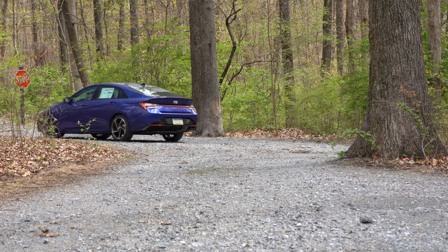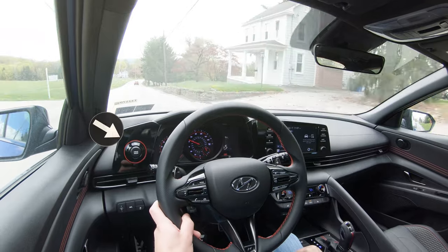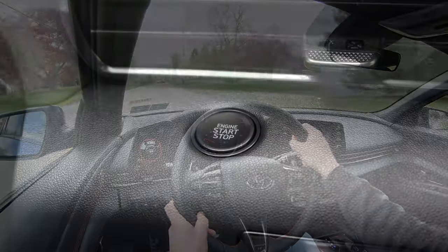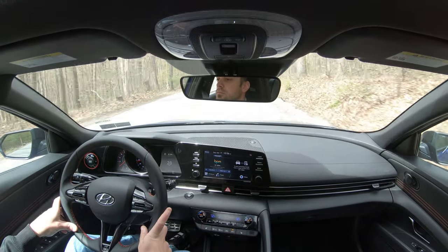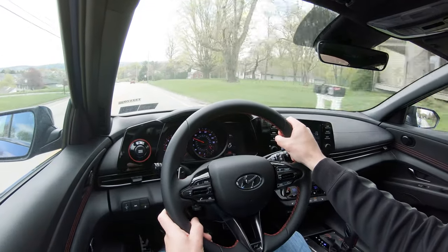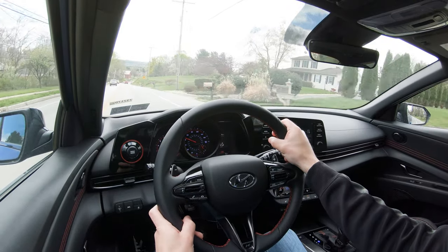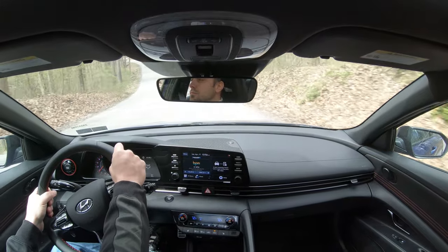Before testing acceleration or the paddle shifters, I want to mention the Elantra N-Line's drive modes. The drive mode button is extremely large, found just to the left of the gauge cluster, highlighted by a red circular perimeter — it's interesting how much emphasis is placed on it compared to the engine start button. It is a bit of a reach while driving, but doable. Putting it in Sport immediately downshifted and held RPMs higher, noticeably adjusting throttle response and making the steering weight significantly heavier.